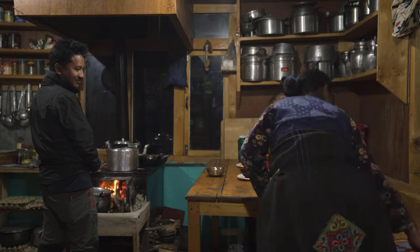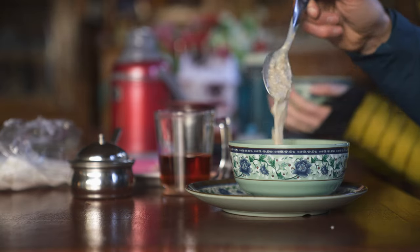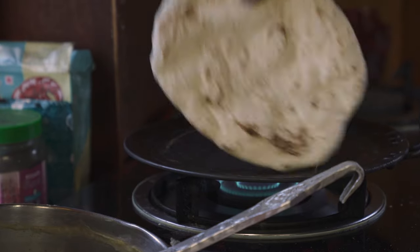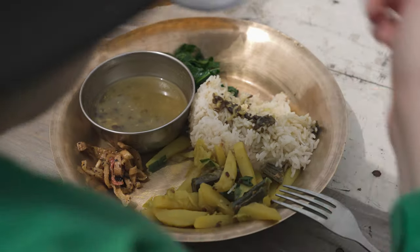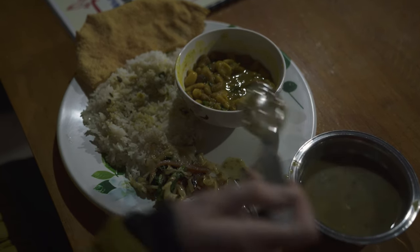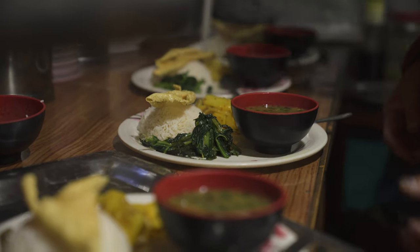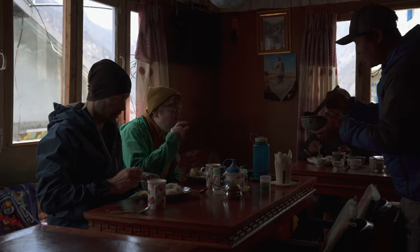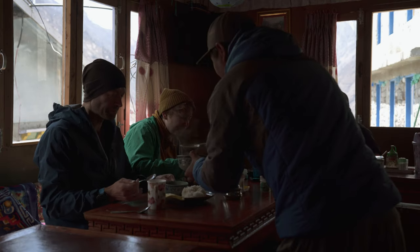You always eat at your guest house and the menu is pretty similar everywhere. Breakfast options include porridge, eggs, pancakes, chapati or Tibetan bread with honey, jam, peanut butter, chocolate sauce, apples or yak cheese. Lunch and dinner include Nepali classics like dal bhat — a big plate of rice, lentil soup, veggie curry, papadum, pickle and sometimes spinach — with unlimited free refills on everything except the papads. Dal bhat is very nutritious and filling. As they say: dal bhat power 24 hour.